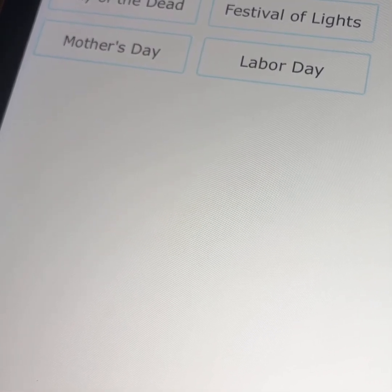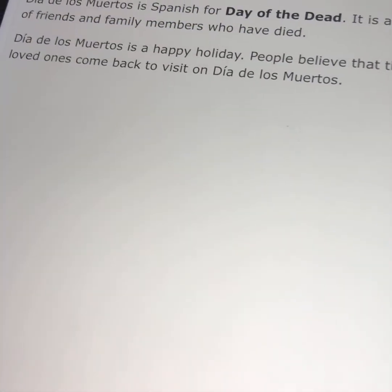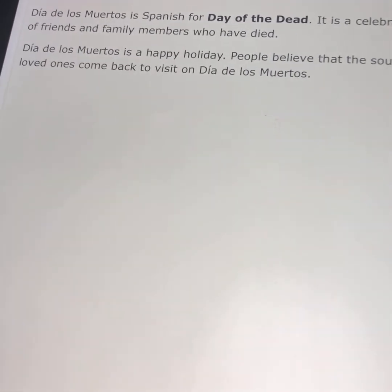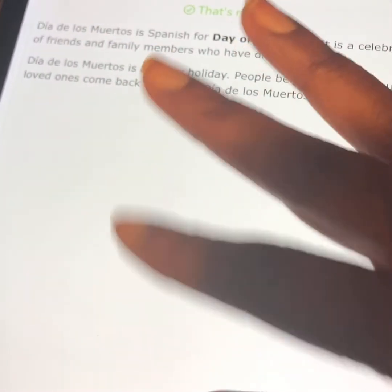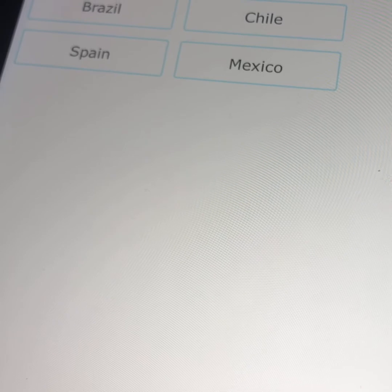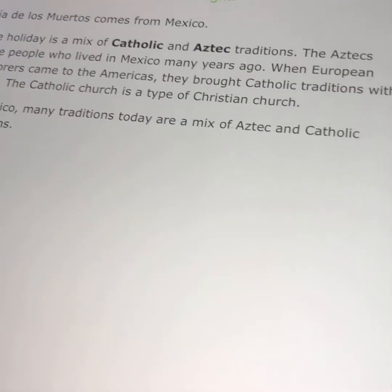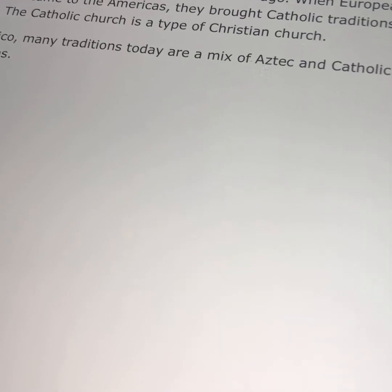What does Día de los Muertos mean? Day of the dead — good! Then it gives you a little bit of information: 'Día de los Muertos is Spanish for Day of the Dead, it is a celebration of friends and family members who have died, a happy holiday — people believe the souls of loved ones come back to visit.' It's such a small bit of information. I still say: study the topic, then use this as your test. Día de los Muertos comes from which country? Mexico — that's right. Again, study the topic before they test on it.